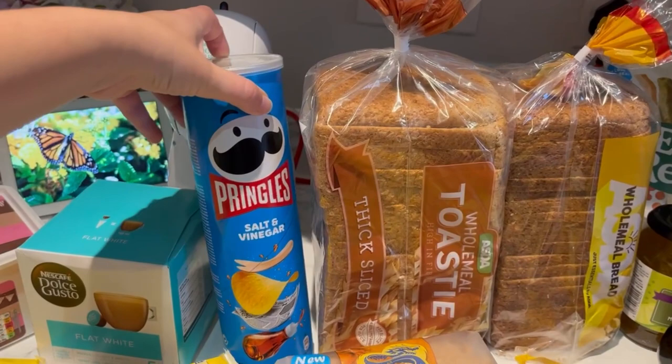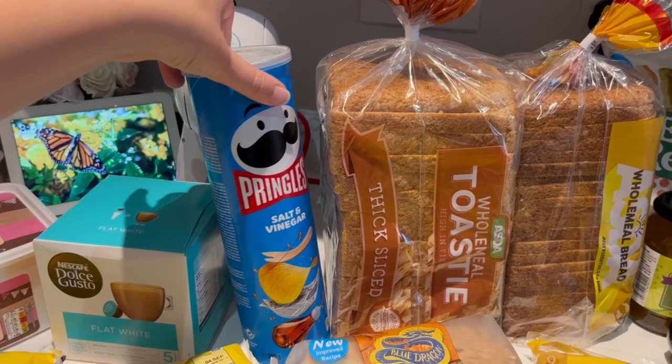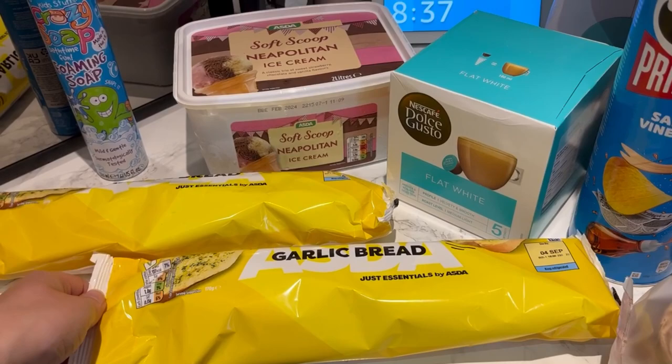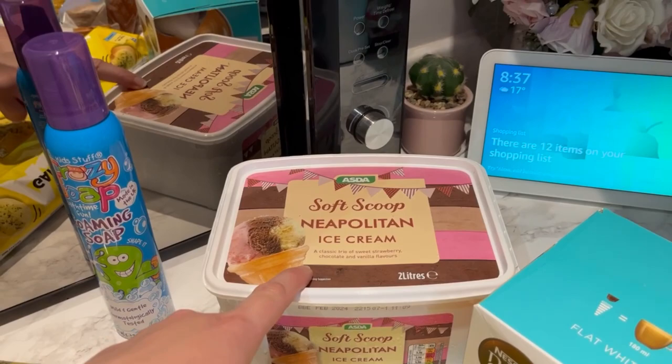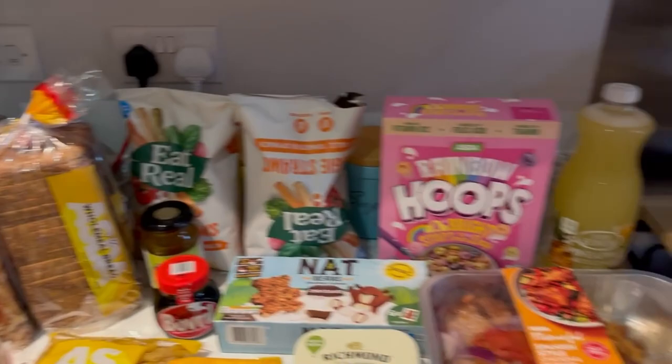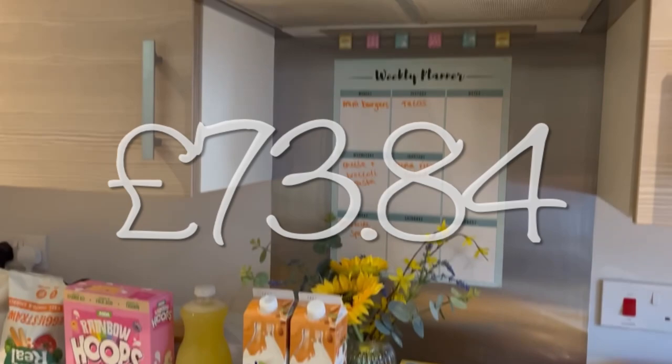Dan asked for salt and vinegar Pringles so I've got those. I got coffees for my coffee machine, two Just Essentials garlic breads — only 32p each and really nice — some Neapolitan ice cream as a treat, and foam soap. They haven't tried the blue one yet so they're really excited. That's everything — I'll put the total price on screen due to all the substitutions.